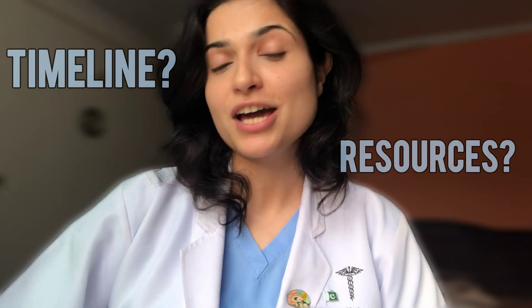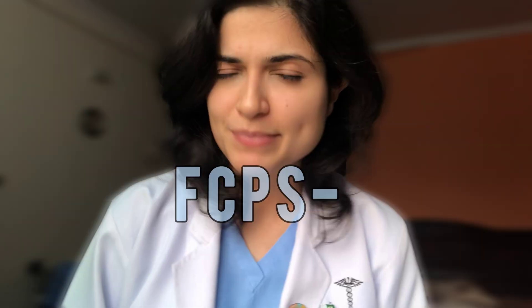Dr. Avira Jimshed here. I just cleared my FCPS Part 1 in surgery in the November 2025 attempt. Today I shall be covering a very important aspect regarding the preparation of FCPS — what is the best timeline for it and what are the resources that you can use to ace your FCPS exam.